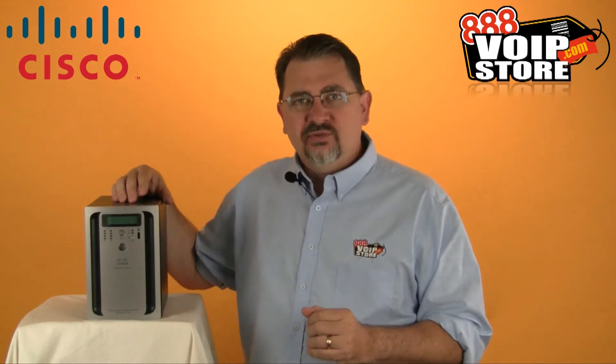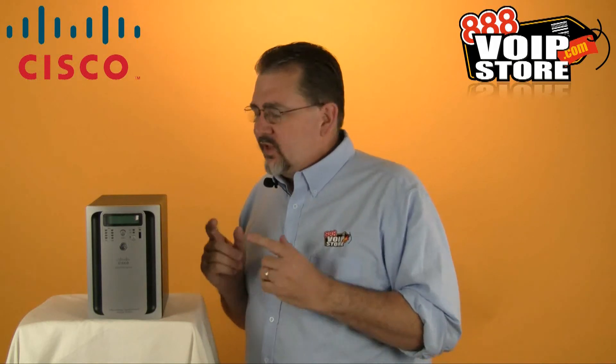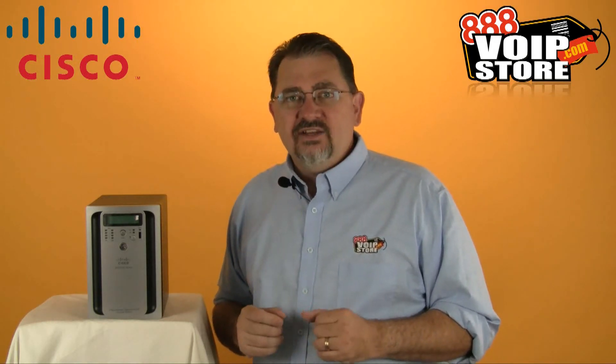So again, if you're looking for a storage device that you can sell to your customers, backed by the Cisco name — hard to go wrong with Cisco — that can support a variety of different scenarios, from a small office, large office, or just as the storage device for a handful of security cameras where you can sell the storage device and cameras as a complete video surveillance system, the Cisco NSS 3000 is definitely an ideal product for any of those situations. Check it out at 888voipstore.com.